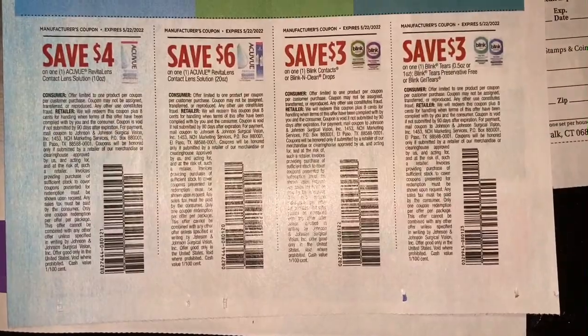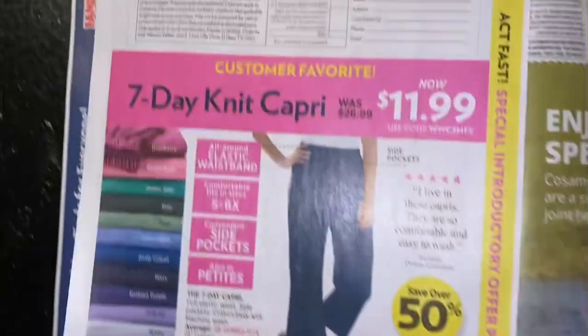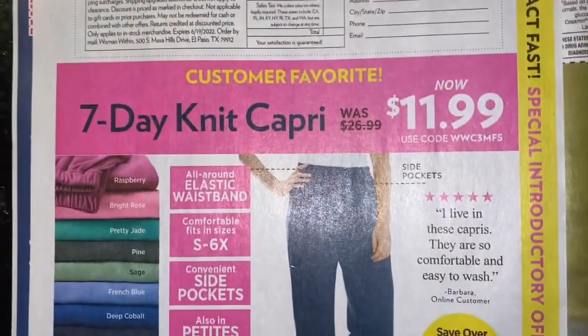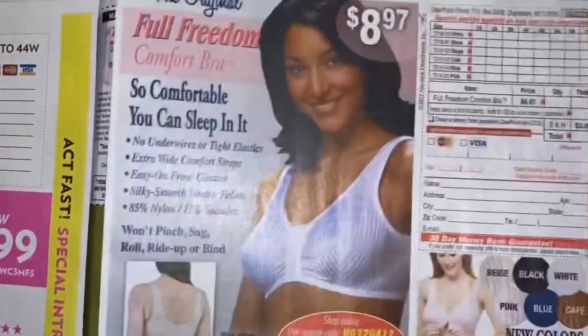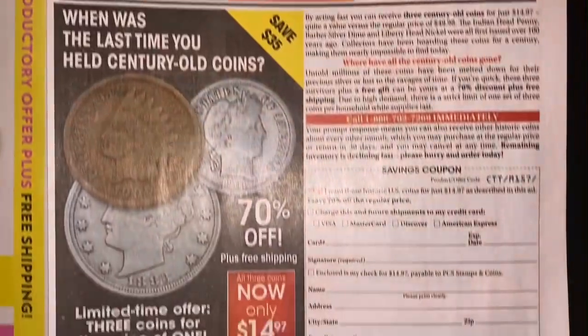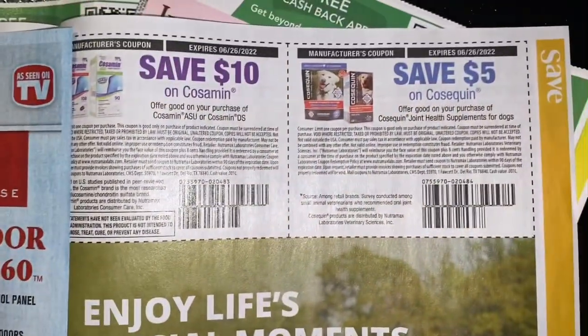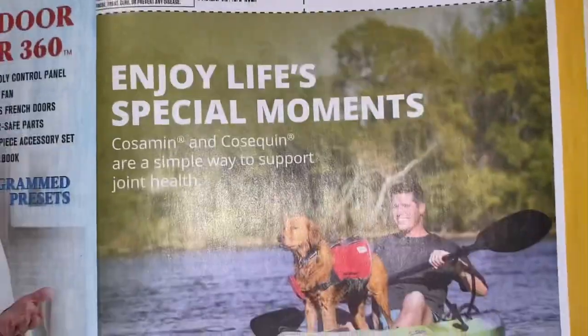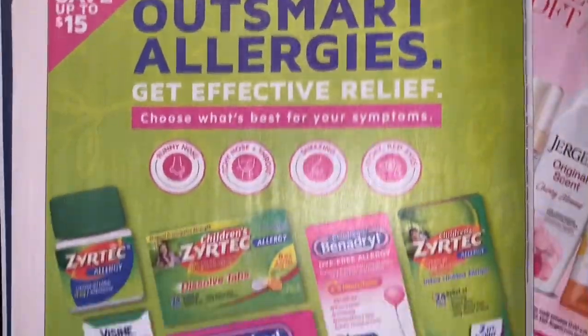We have some Ibotta coupons. And this brings us to our last page of our Save.